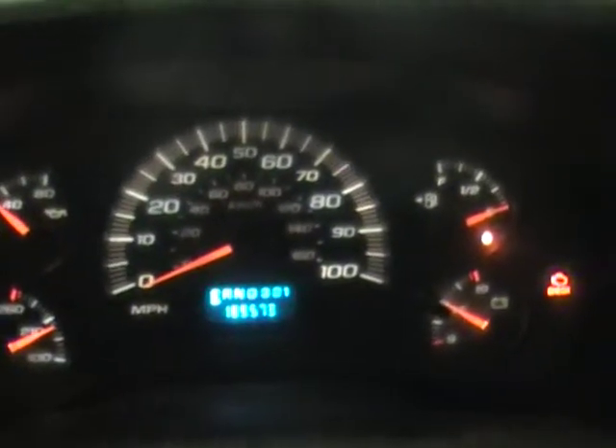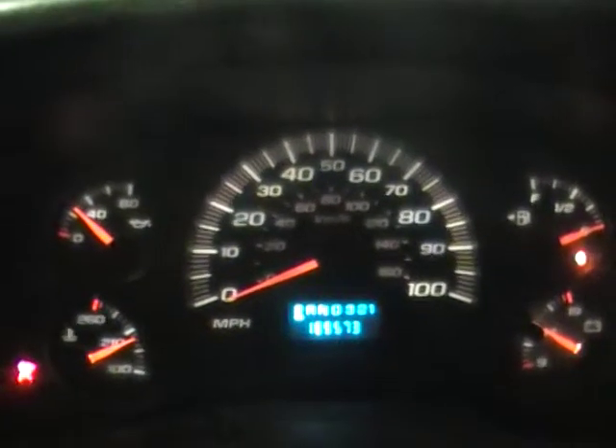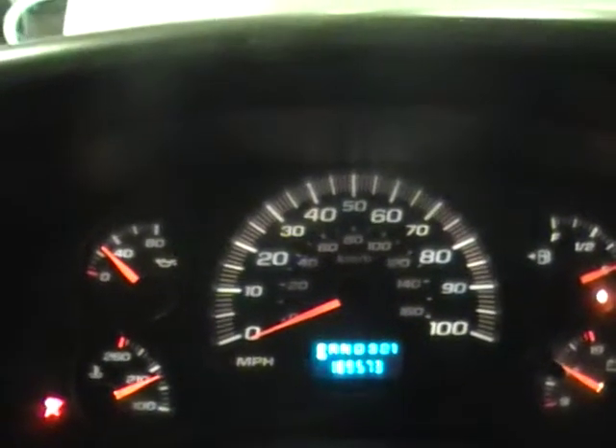Let's go inside and take a look at the vitals. The motor has 189,573 miles. Oil pressure is coming in at about 30 pounds at idle. The motor is up to temperature already.